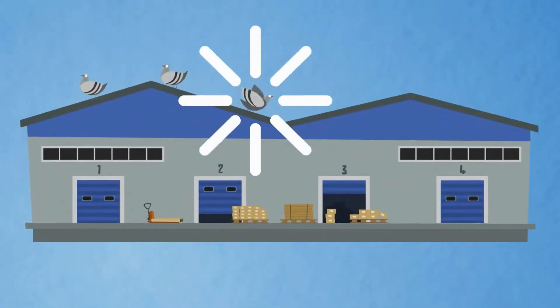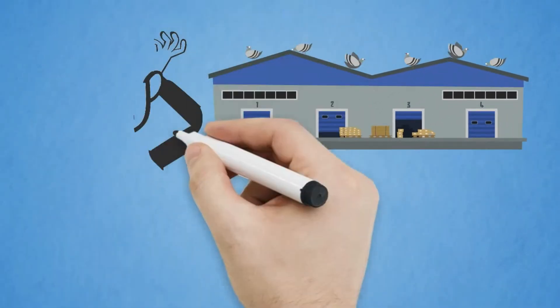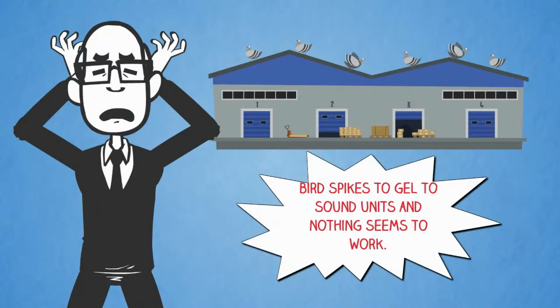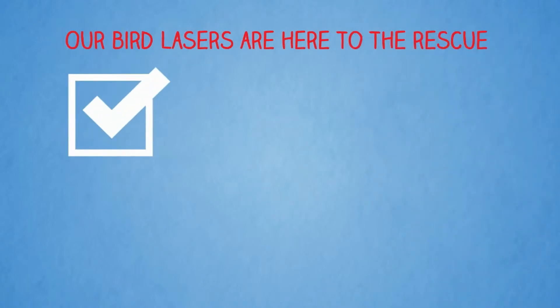You have a large warehouse and the birds are sleeping and roosting all day and night. You have tried everything to get rid of this problem, from bird spikes to gel to sound units, and nothing seems to work. Our bird lasers are here to the rescue — to be used as a last resort and your best defense to get rid of the birds.